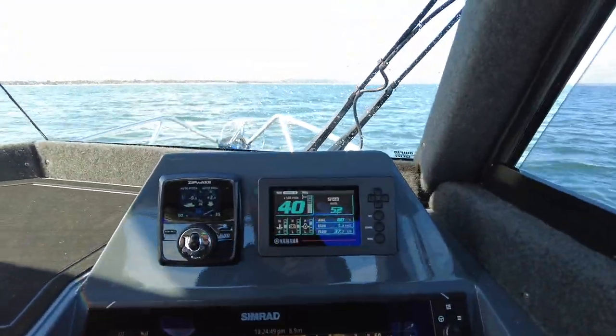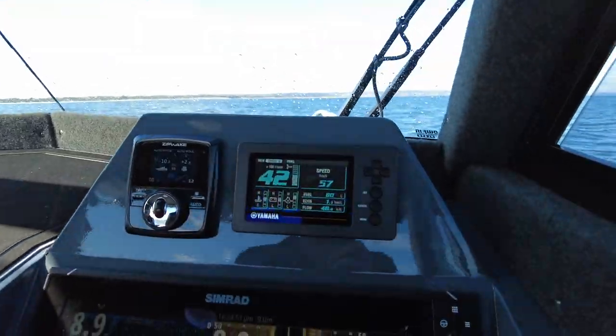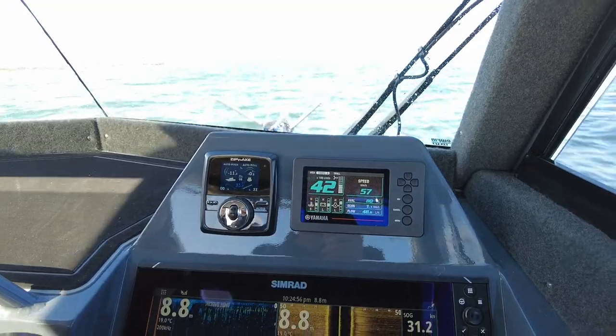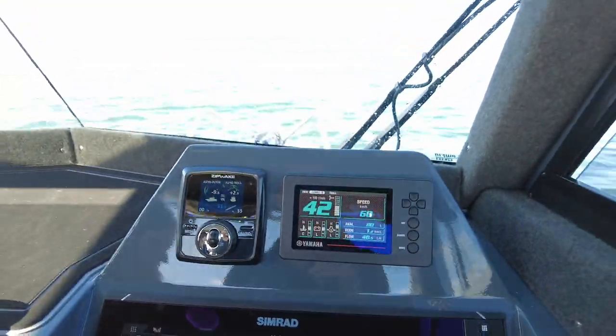Next up, 4000 RPM: 60 kilometers an hour, and we're doing 48 liters an hour.